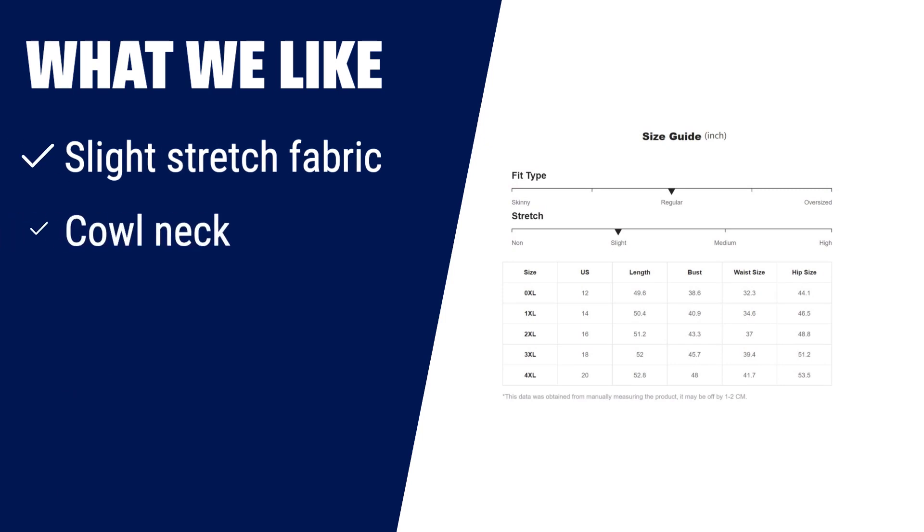What we like: if you like a dress with slight stretch fabric, a trendy cowl neck, and a flattering wrap hem, then you should consider this one. It's perfect for occasions like holidays, weekends, and casual wear.